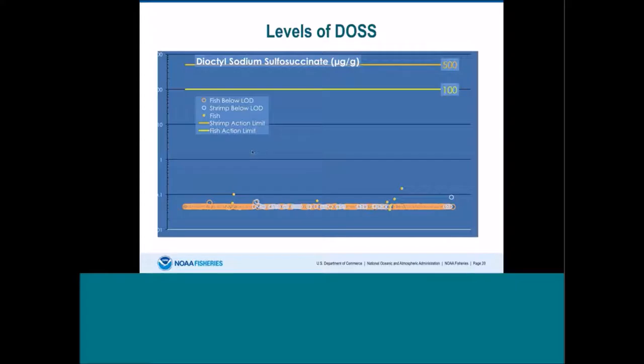Here I'm showing the levels of the dispersant component DOS in the seafood. Fish are shown in orange for those below the detection level. Shrimp are shown in open blue. Fish levels above the detection level are shown as solid. The levels of DOS found were orders of magnitude lower than any levels of concern and were mostly below our detection limits.